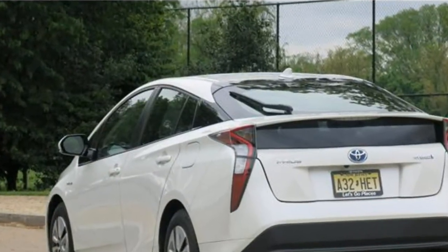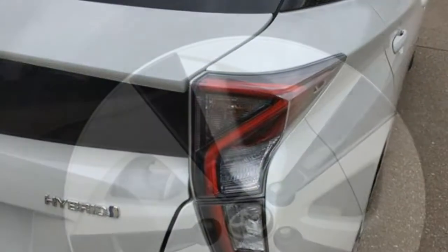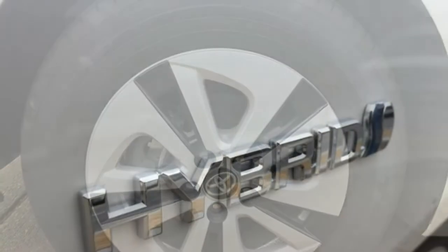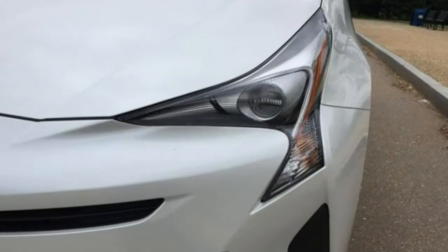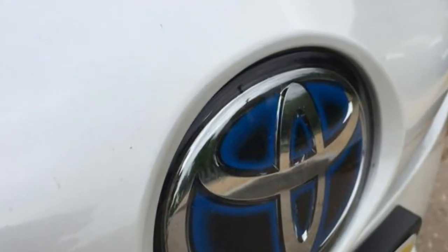A 1.8-litre 4-cylinder engine, two electric motors, and a continuously variable automatic transmission make up the Prius hybrid powertrain. With 121 horsepower, the Prius has enough power to keep up with the daily drive. Its electric motors give it plenty of torque to get things moving quickly from a stop. However, you'll need a fair amount of planning to pass other cars and merge onto the highway.